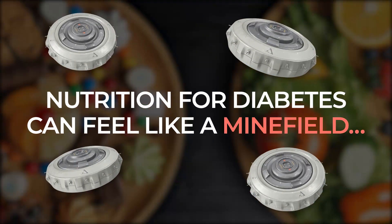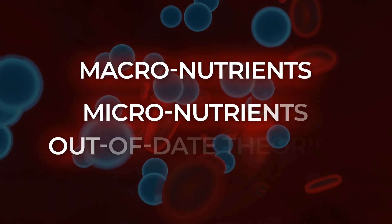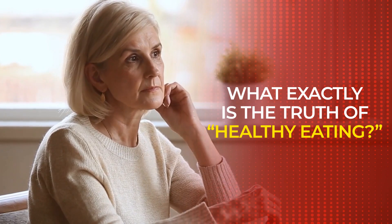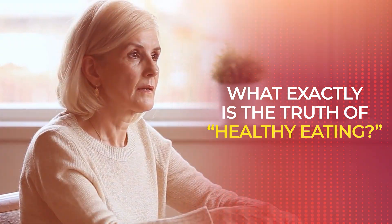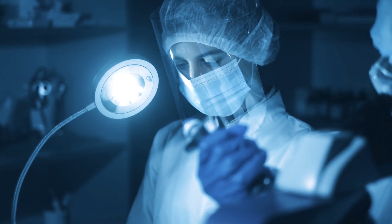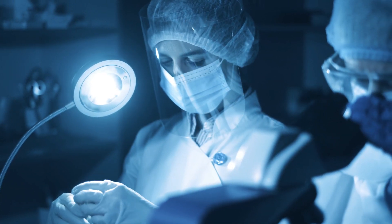Nutrition for diabetes can feel like a minefield — macronutrients, micronutrients, and out-of-date theories. What exactly is the truth of healthy eating? Today, let's debunk a few myths and explain what the latest research tells us.